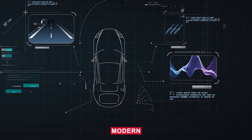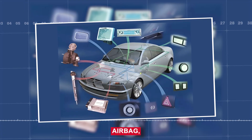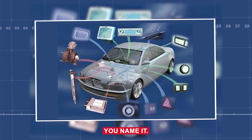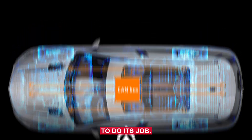Let's break that down. Modern vehicles are packed with modules — body control, airbag, transmission, powertrain, ABS, you name it. Each of these depends on clean, stable power to do its job.